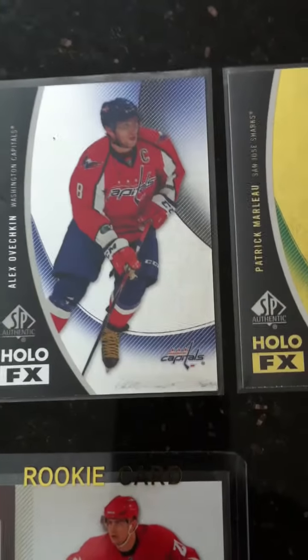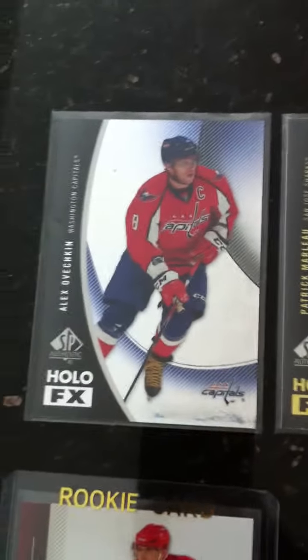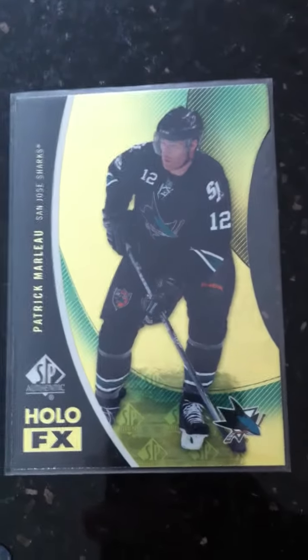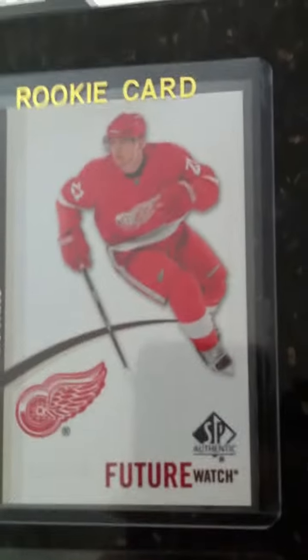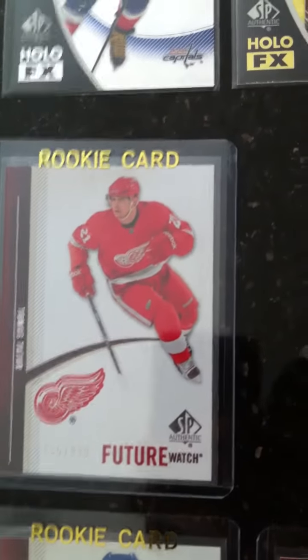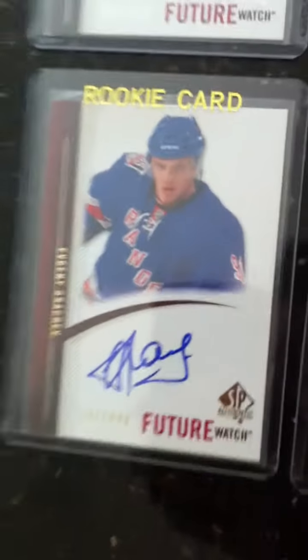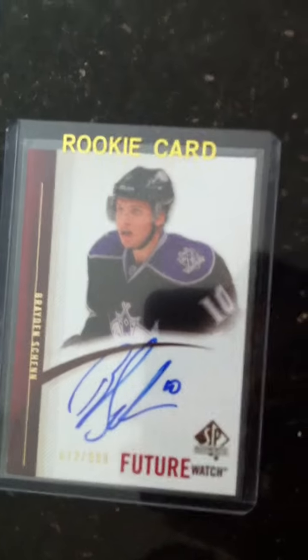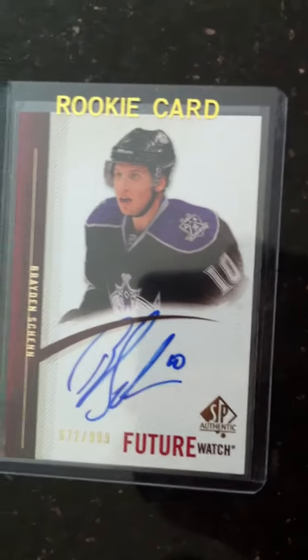So far these are the hits. First hit was the Alex Ovechkin SP Hollow Effects from Washington Capitals — our second Ovechkin hit in our second box. Next hit was a pretty rare SP Authentic Hollow Effects gold cut, apparently one in every 288 packs. The next hit was from the Red Wings: prospect Thomas Tater, Future Watch numbered out of 999. We put that straight into a rookie card top holder. The next hit was a Future Watch autographed rookie out of 999 — Evgeny Grachev — put into a rookie card holder as well. And a Braden Shen Future Watch out of 999, autographed rookie. It's a nice looking card.